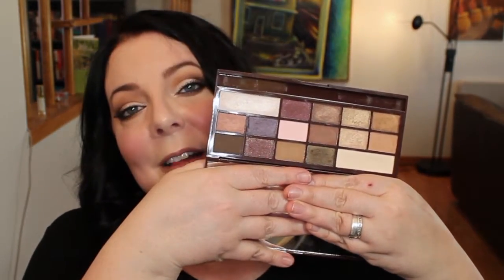So I decided to go ahead and get this palette. I'll show you what it looks like — this is the palette, and it has an amazing mirror in it. I wanted to do a comparison video on this and the Too Faced Chocolate Bar palette.